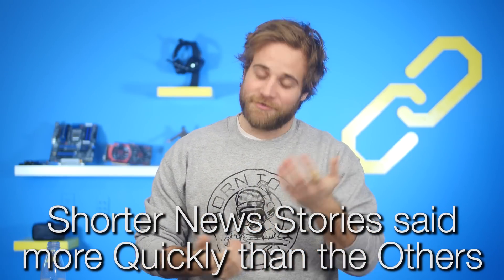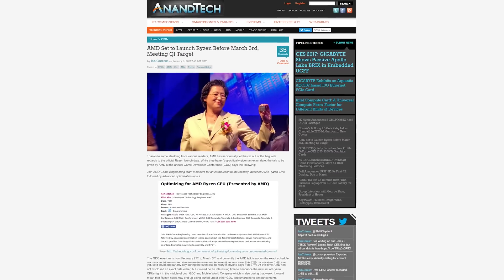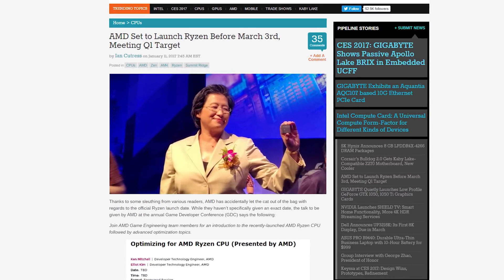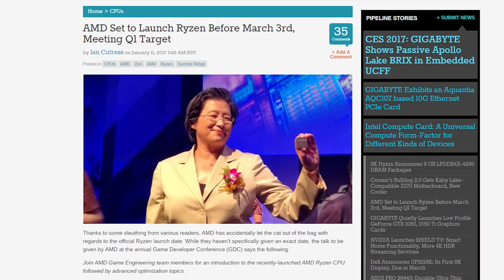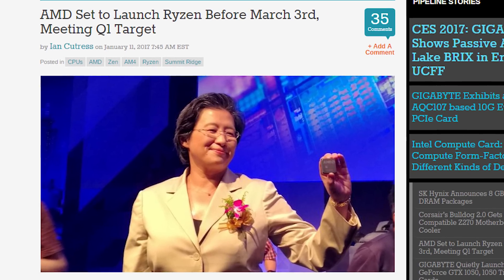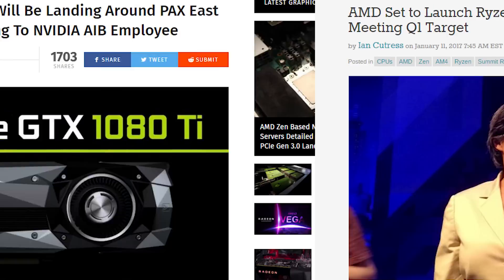It's time for shorter news stories said more quickly than the others, of course. AMD is planning on launching its Ryzen CPUs before March 3rd, according to an invite to a GDC talk which mentions the recently launched chip. GDC runs from February 27th to March 3rd, so that's where that date comes from. It makes a lot of sense.